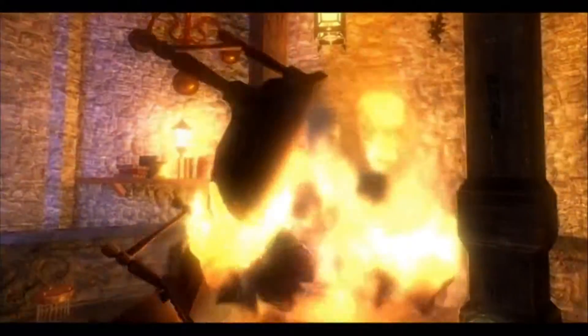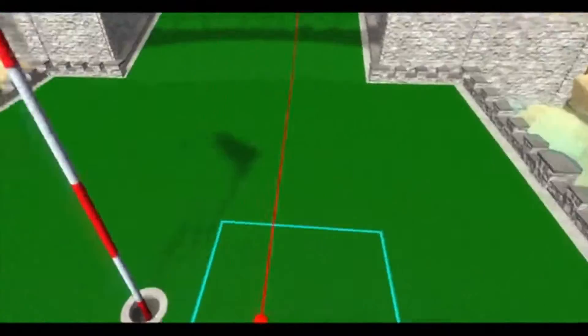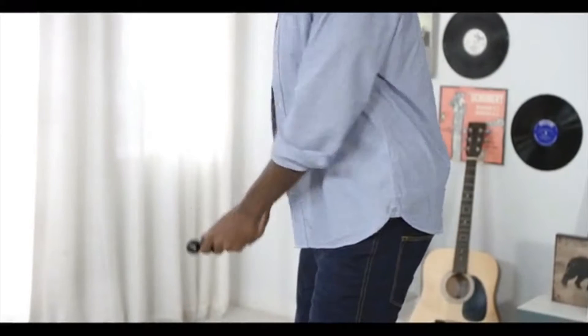Whether making awesome 3D art, dodging zombie attacks, or cooking some delicious virtual dish, your movement will be reflected instantly and accurately in a three-dimensional world.